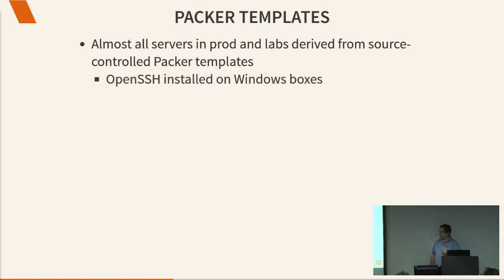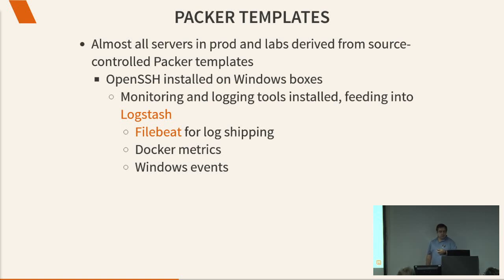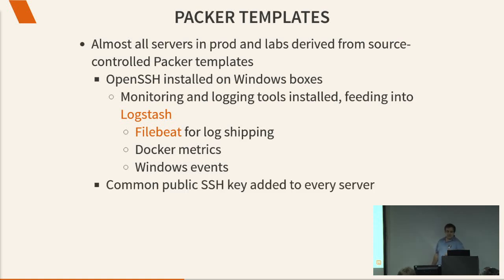OpenSSH is installed on all our Windows boxes — this seems to surprise people when we mention it, but it's perfectly readily available these days. You can run OpenSSH on all your Windows boxes and never have to use RDP again. We install monitoring and logging tools, shipping everything into Logstash. We collect all metrics from our Docker containers and hosts, and Windows events get logged as well. We clean up after three days — if you take 40 Windows servers and log all their events, you will fill any hard drive in a couple of days. We also add a common public SSH key so we don't have to keep remembering all those passwords. And because we're at a Python conference, we run Python on every server as well, with useful libraries: requests, ptpython, attrs, pipenv, and various others.